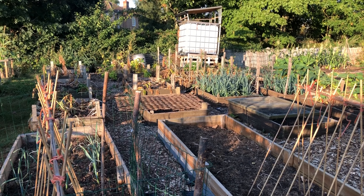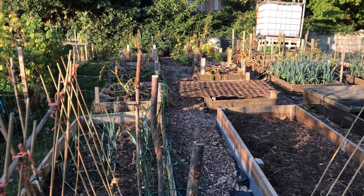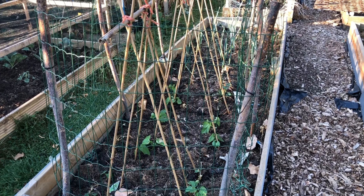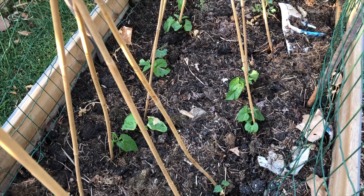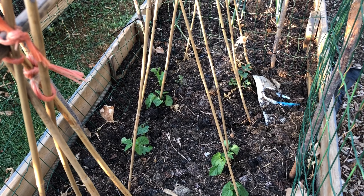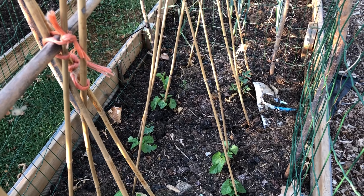Everything's looking pretty good. The beans we planted two to three weeks ago are doing really well — lots of them starting to climb up the canes. Most of the canes have got something on them, two to each end. Looking good. I might replant a couple more in those spaces another day.